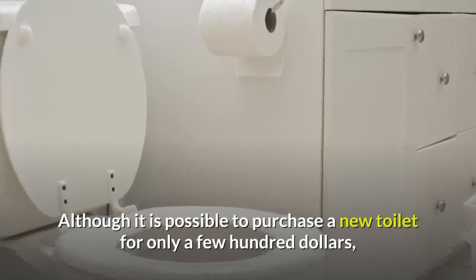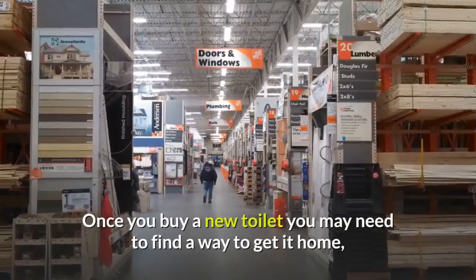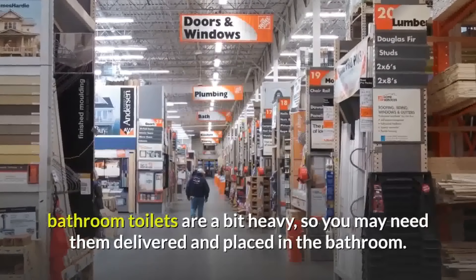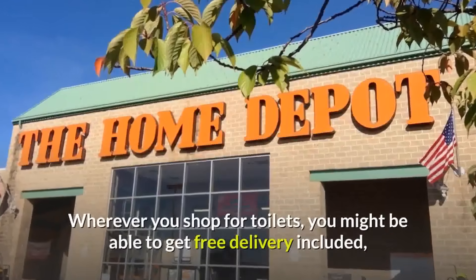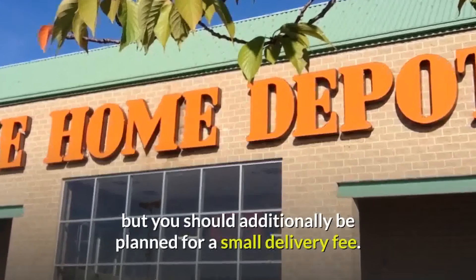Although it is possible to purchase a new toilet for only a few hundred dollars, you really need to keep extra prices in mind. Once you buy a new toilet, you may need to find a way to get it home. Bathroom toilets are a bit heavy, so you may need them delivered and placed in the bathroom. Wherever you shop for toilets, you might be able to get free delivery included, but you should additionally be prepared for a small delivery fee.